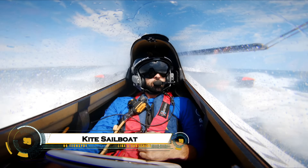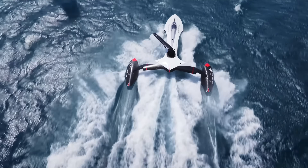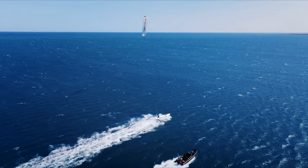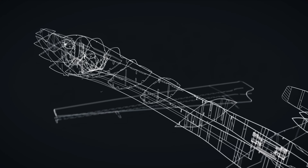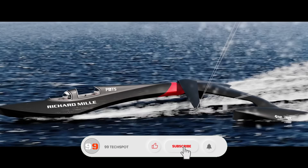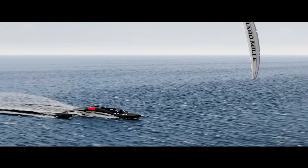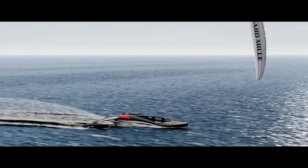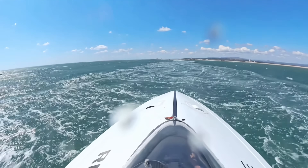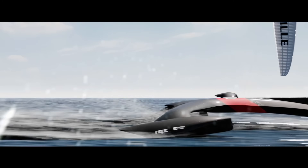The kite sailboat is transforming the way we think about ocean travel by harnessing the power of the wind in a revolutionary new way. Instead of traditional sails, it uses a large, high-flying kite to pull the vessel across the water, dramatically reducing fuel consumption and emissions. This innovative design allows for greater efficiency, stability, and speed, while minimizing the boat's environmental impact. By combining advanced aerodynamics with sustainable engineering, the kite sailboat represents a bold step toward cleaner and smarter maritime transportation for the future.